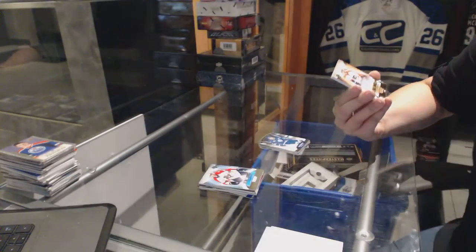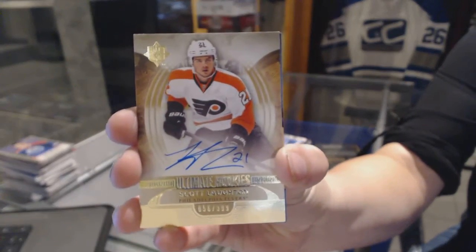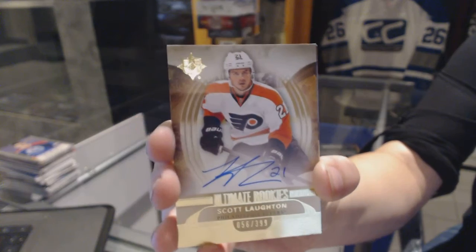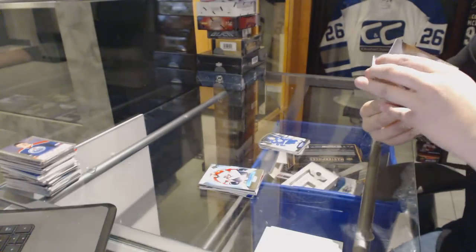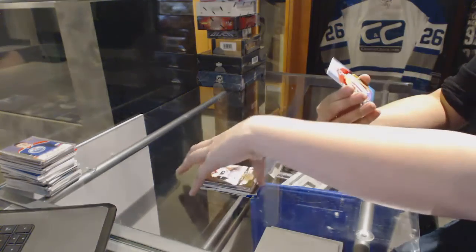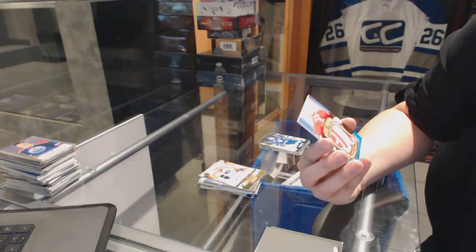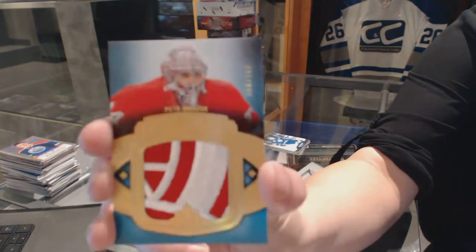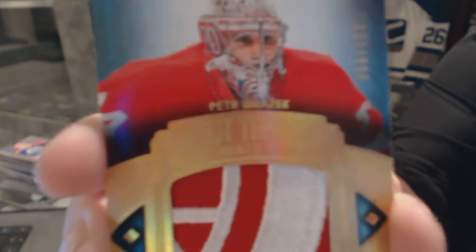We've got a rookie auto number to $3.99 for the Philadelphia Flyers, Scott Laughton. And we've got for the Detroit Red Wings a debut threads patch, number 100, Peter Mrazik. It's a pretty patch.